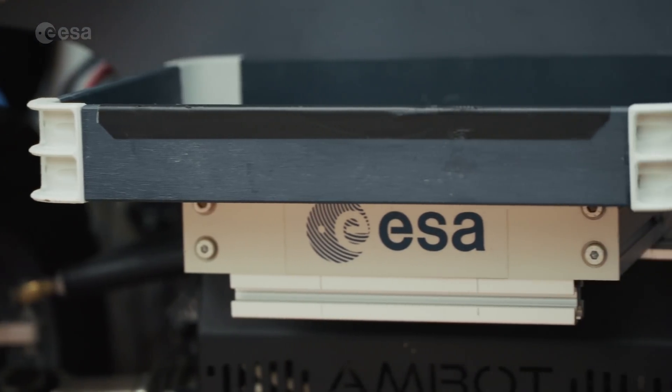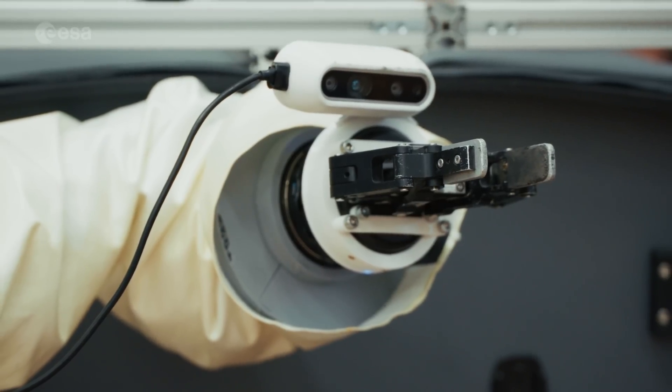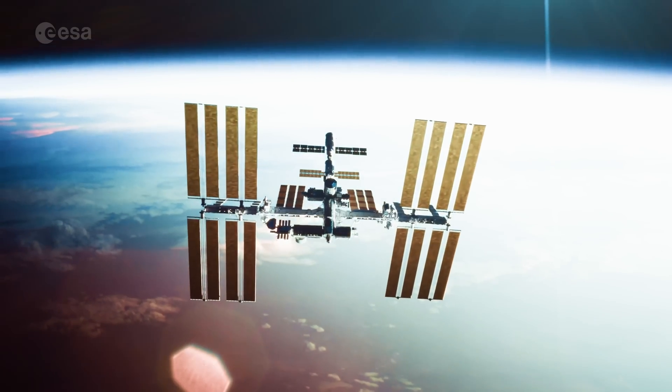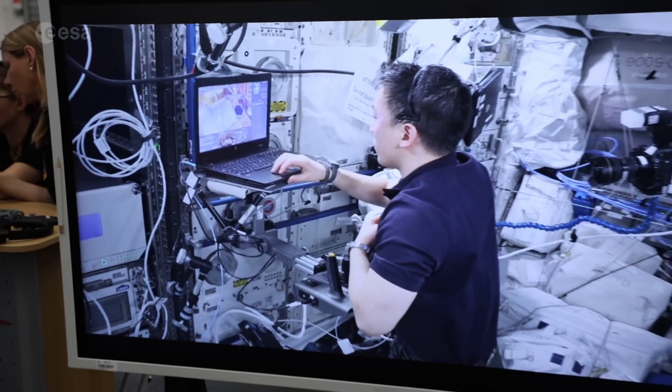What if we told you that these robots are being controlled from space, 400 kilometers above Earth? From the International Space Station, NASA astronaut Johnny Kim is guiding a team of robots here on the ground.